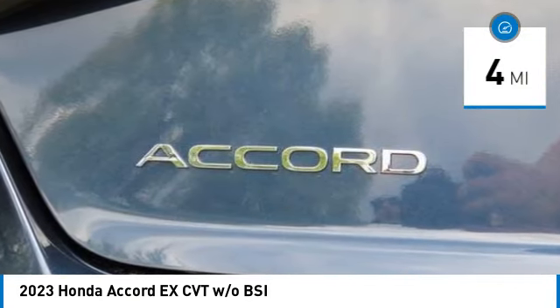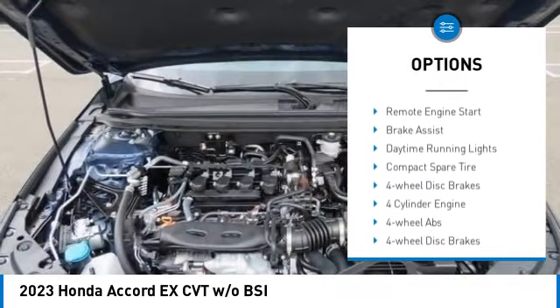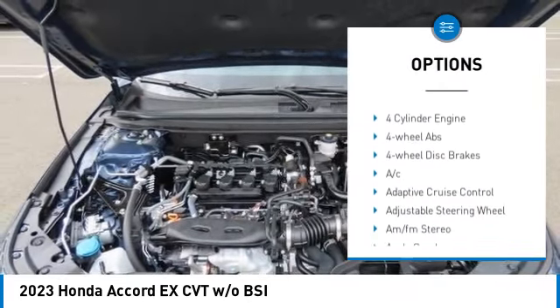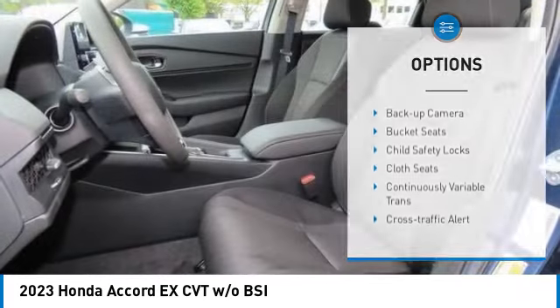Here are some of this vehicle's great options: moonroof, tire pressure monitoring system, turbocharged, electronic stability control, aluminum wheels, remote engine start.